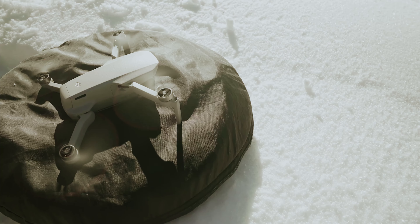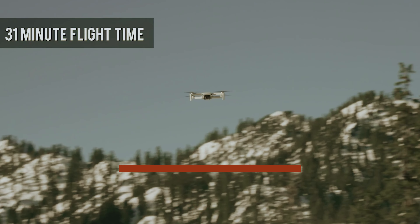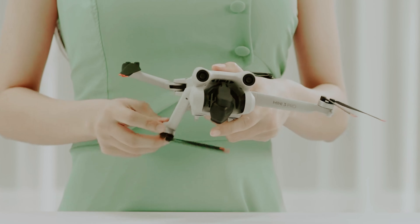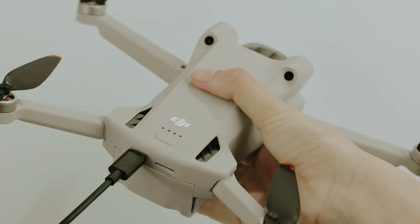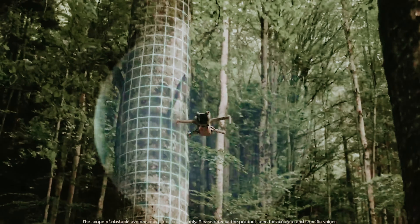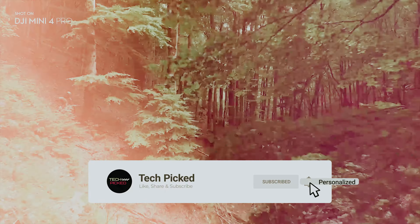You will find all the links to these products in the description below. Comment below and tell us which drone you are considering. Thanks for watching — don't forget to hit the like button and share with your friends. If you're new to the channel, subscribe and hit the bell icon for future updates.